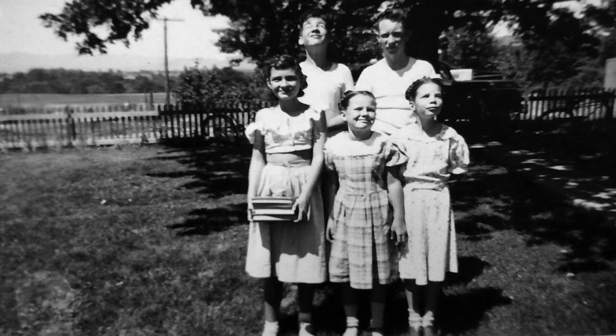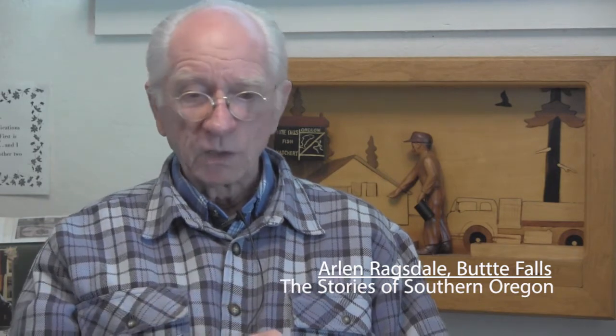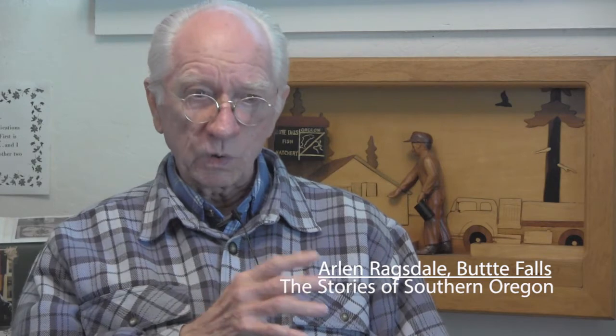One of the interesting things I should mention is that my first memories — even before I can really remember — the first home away from the hospital where I was born was in the woods by the sawmill in a tent house. When I got a little older, we graduated to an actual house that wasn't half canvas. I've spent a lot of years since I was drafted into the military — about six months in Austria and a whole year in Berlin in the middle and late 50s.